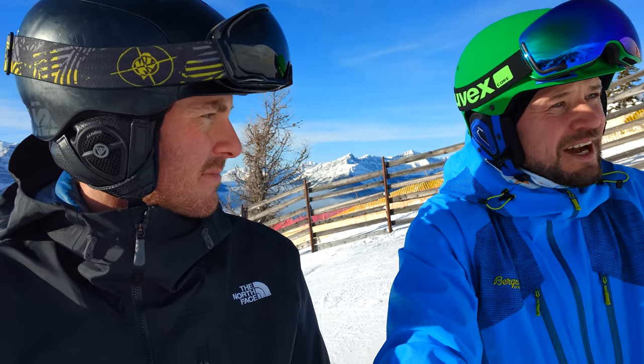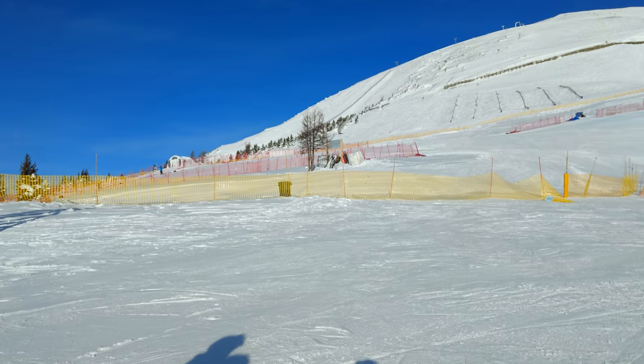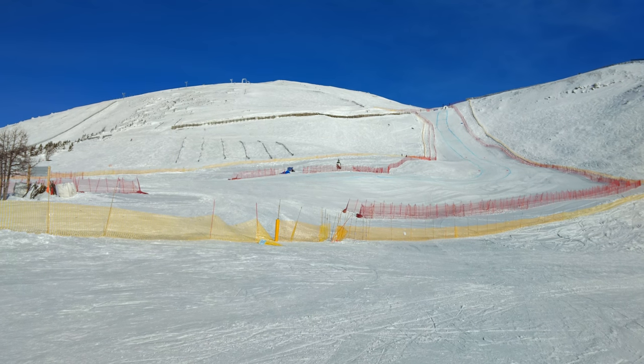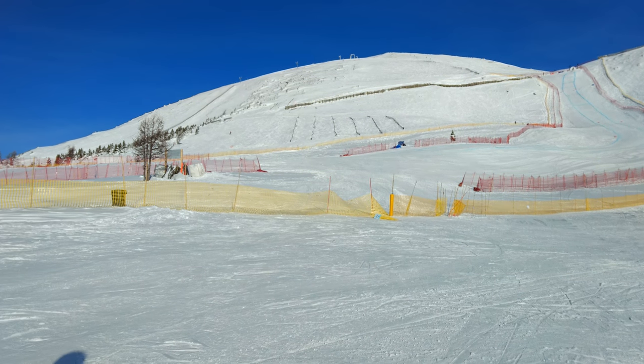The reason why we are stopping here right now is that Lake Louise is a famous World Cup spot. Right here is the World Cup downhill course — the World Cup was here last weekend and the weekend before: the ladies last weekend and the men's the weekend before that. It takes place every year. It's the first stop on the FIS circuit and the only World Cup downhill race in Canada.